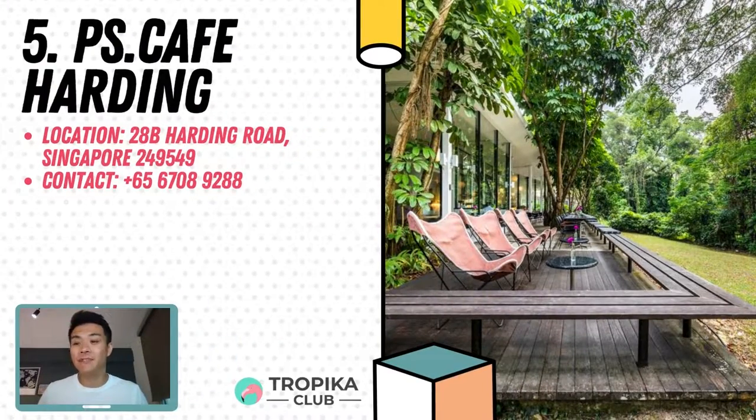In 5th spot we have PS Cafe Harding. One of the pioneer venues of Dempsey Hill, PS Cafe at Harding Road has remained a firm favourite with guests since its opening in 2005. Boasting a modern and spacious design concept and panoramic views of the lush jungle through its floor-to-ceiling windows, this light and expansive outlet provides the perfect escape when you have a few hours to spare. PS Cafe at Harding offers a menu packed with classic PS dishes as well as exclusive menu items only found at this location, plus a full dessert counter offering an expanded range of PS Cafe's signature cakes and pastries. Find them at 28D Harding Road.